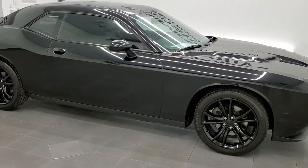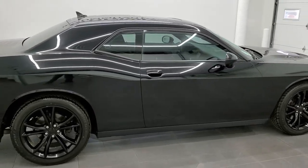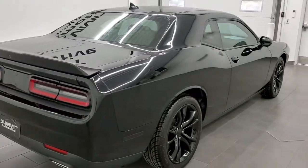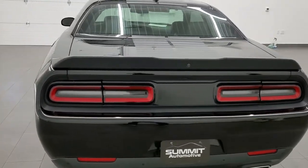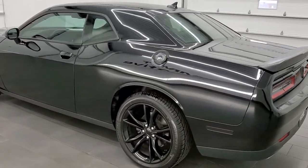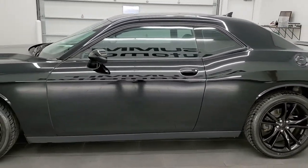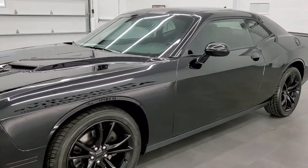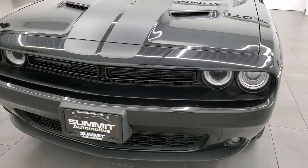This 2016 Dodge Challenger SXT Plus is stock number 11680ZA. We are here at Summit Automotive in Fond du Lac, Wisconsin, near new and used Dodge and Dodge Challenger headquarters. This 2016 Dodge Challenger SXT Plus has the 3.6 liter Pentastar V6 motor which pumps out 305 horsepower. This car has been fully safetied and inspected by our service shop, has a fresh oil and filter change, all the fluids have been checked and topped off, and this car is 100% ready to go.